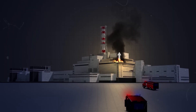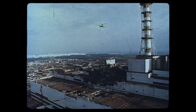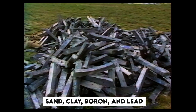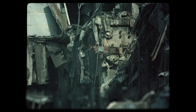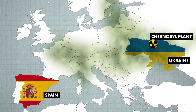After the initial explosion and fire, the situation at the Chernobyl plant remained dire. The fire continued to rage and the reactor core was still producing dangerous levels of radiation. The first priority was to extinguish the fire and contain the spread of radioactive material. The Soviet government deployed helicopters to drop sand, clay, boron, and lead onto the burning reactor to smother the flames and absorb some of the radiation, but despite these efforts the fire continued to burn for 10 days.